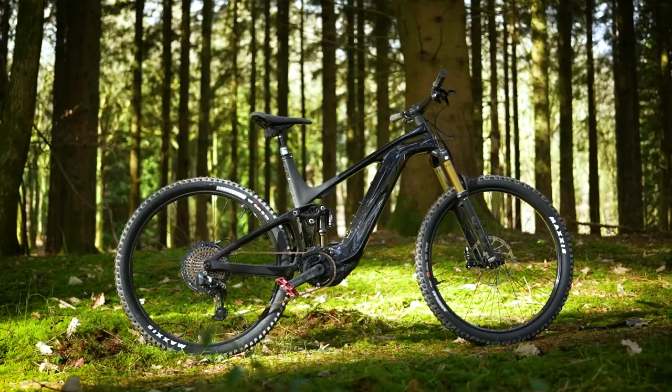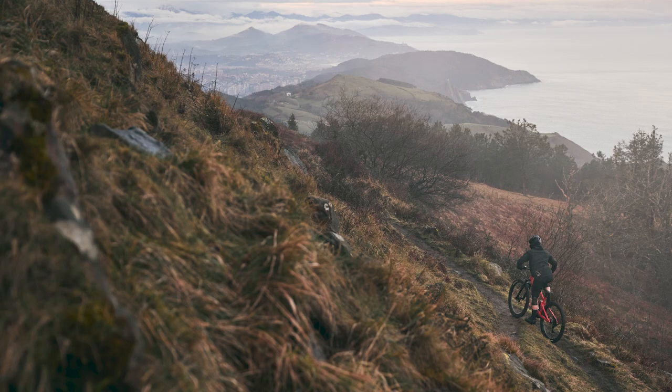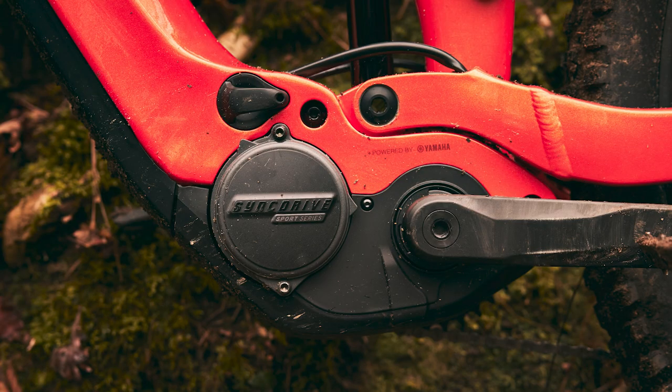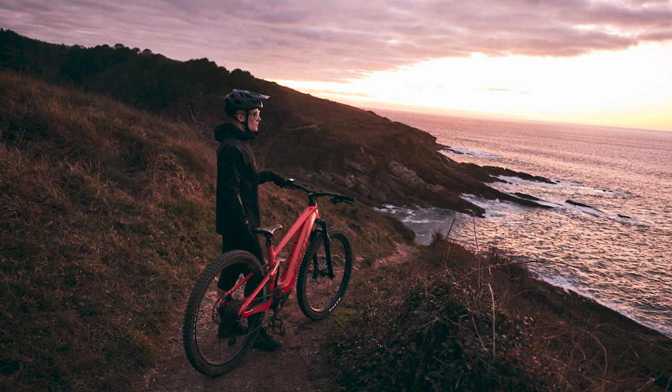So the new Stance bike: lower price, less travel than the Trance. One of the main differences is the all-new battery — increased density, low weight, and higher volume means the batteries run a bit cooler, implying they last a bit longer. It's 800 watt-hours — a big battery. You get the same Giant Sync Drive Pro motor, 85 Newton meters, with smart assist, which is like an automatic mode. Super competitive pricing — check the link in the description for the full range of new Stance bikes.